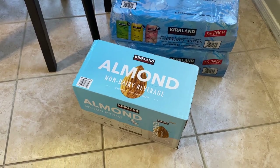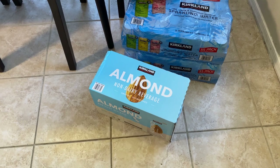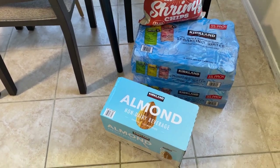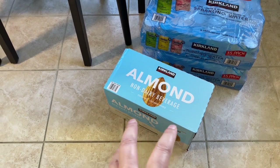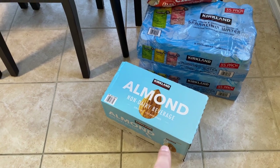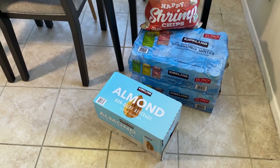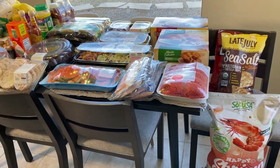I had to get some more almond milk. I was hoping not to have to buy any until next month since that was my plan, but we have eight boxes left and it's probably only going to last two to three weeks. I wanted to get one more box since I was already at Costco — I try not to go more than once a month.